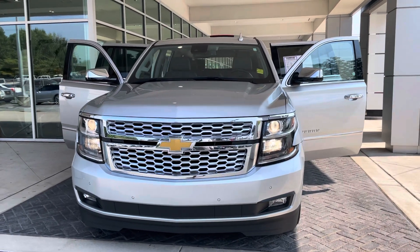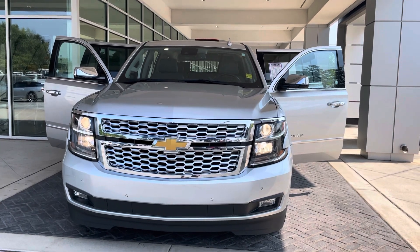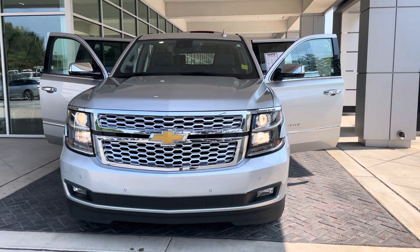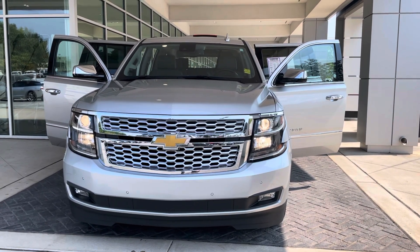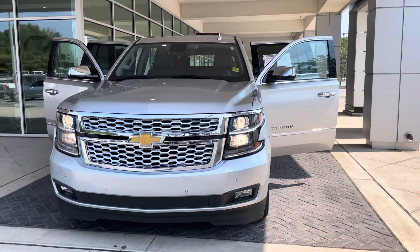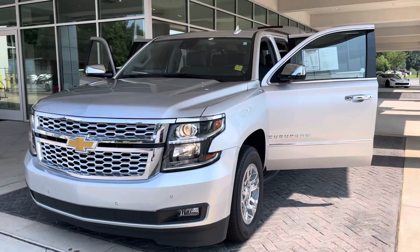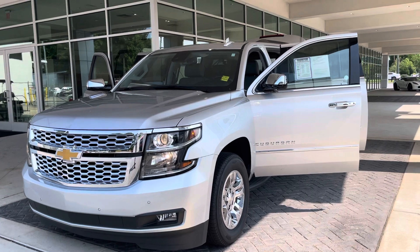Hello to all of my CarGurus shoppers out there — hopefully your car shopping experience has been a great one so far. My name is Cory Coreway and I handle the CarGurus accounts here for Bellamy Strickland Chevrolet Buick GMC right here in McDonough, Georgia. Today we're going to highlight an immaculate pre-owned 2020 Chevrolet Suburban.